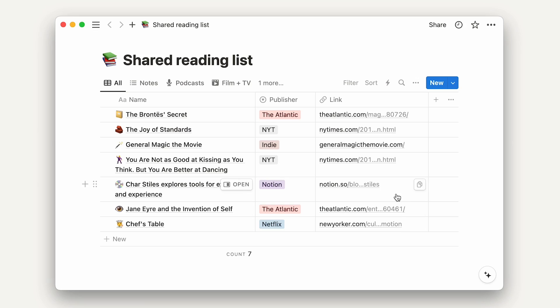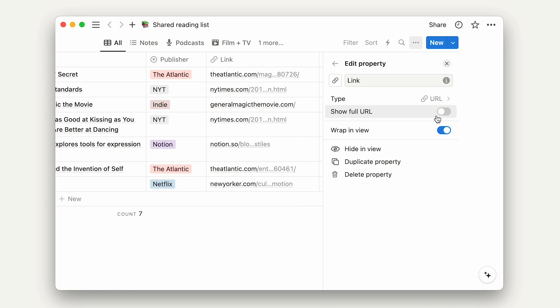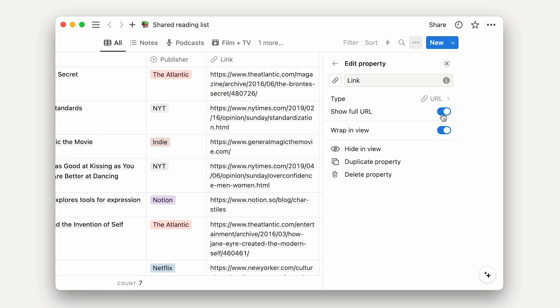Hi, I'm Gabe from the databases team. Now long URLs that took over your pages and databases are shortened automatically. If you want to show the whole URL, you can do so in the property settings.